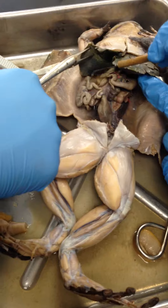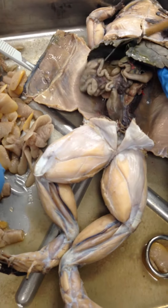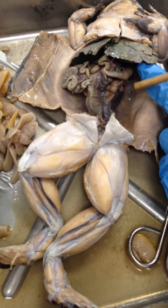This small organ right here is the small intestine, and that leads down to the colon right here.